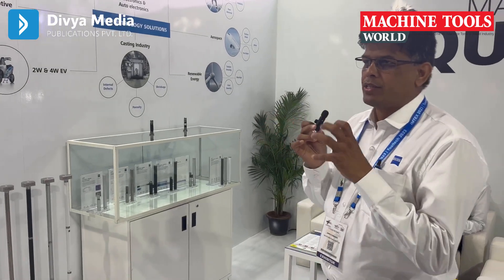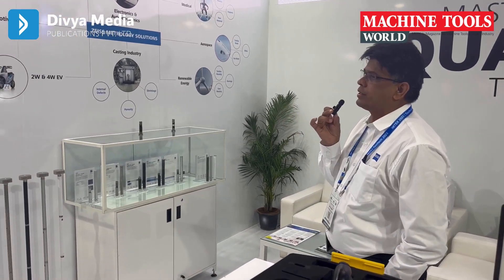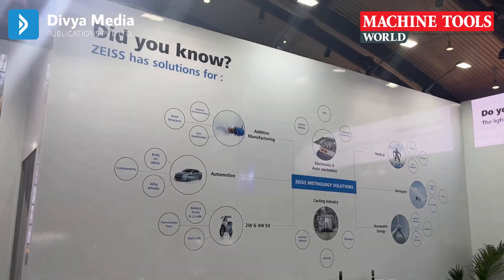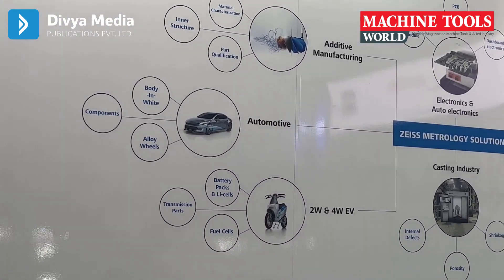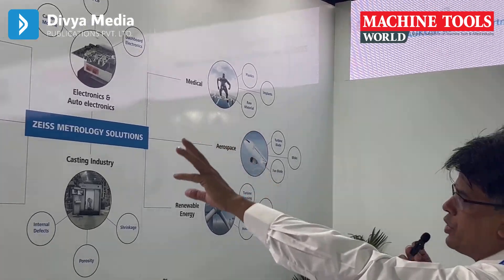To give concise information on various sectors: we are involved in additive manufacturing, two-wheeler and four-wheeler, electric vehicle making, standard automotive engines, electronics and auto electronics, casting industries, medical manufacturing, and renewable energy. This clearly shows that we are industry agnostic and can provide varied solutions. The area of focus is always dimensional metrology and dimensional analysis, but that can be applied to a variety of industries — and that's what makes us successful.